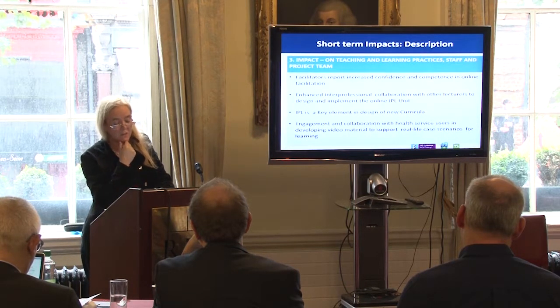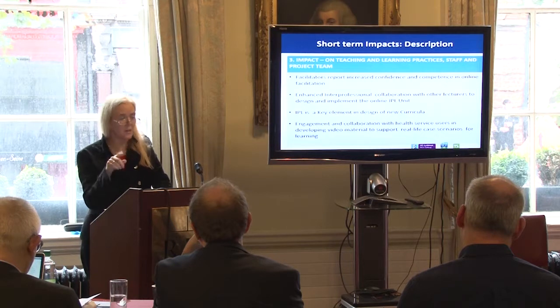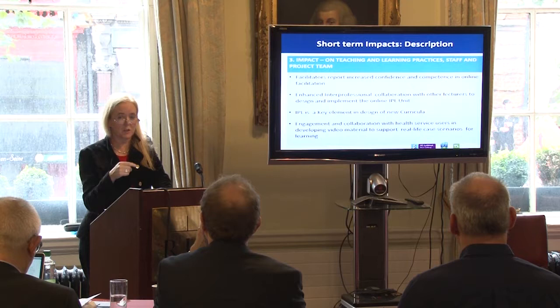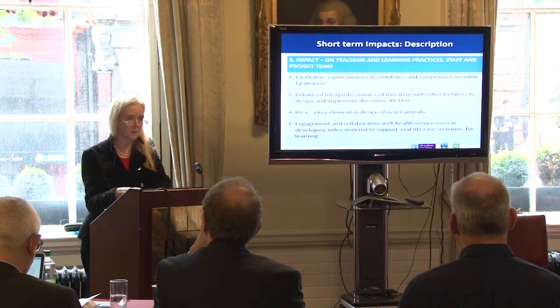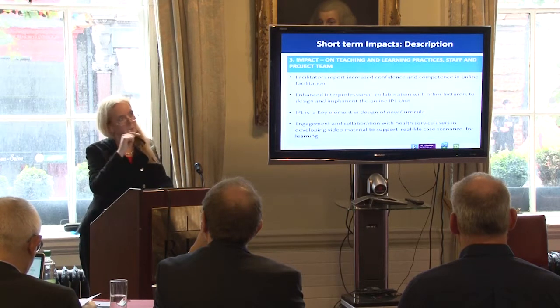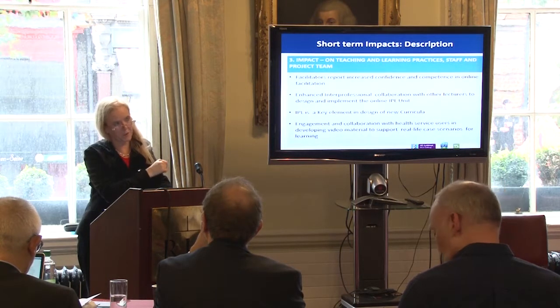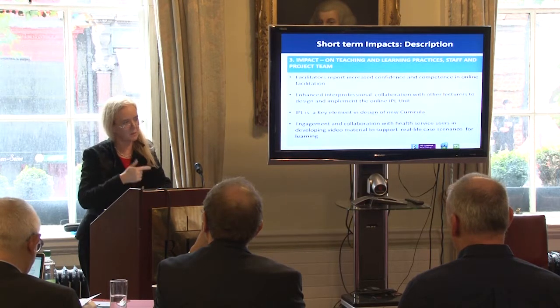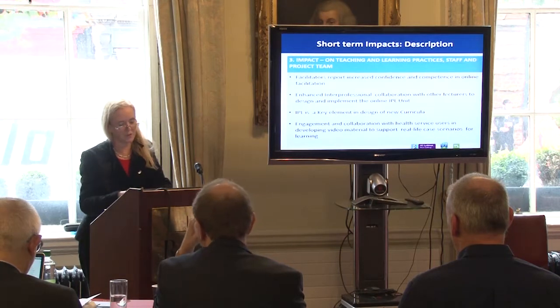IPL is now a key element in the design of new curricula. We're currently undergoing new curriculum development in nursing, and IPL is going to be a key part of that curriculum. It's also key in medicine's curriculum development. Speech and Language developed their curriculum last year and put in IPL as a key element within theirs as well. So it's getting more recognition.